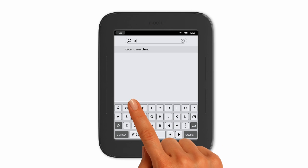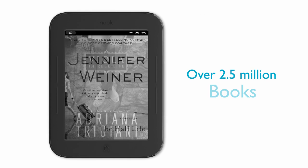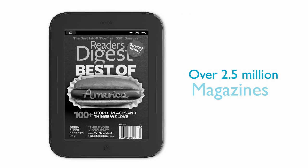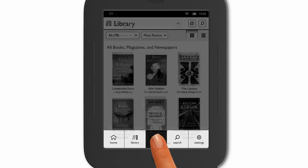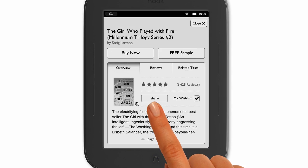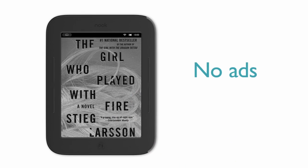Finding my favorite reads is easy. I can choose from over two million books, magazines, and newspapers right from my Nook. From bestsellers to classics, I can browse, buy, or sample books for free. And never any annoying ads.